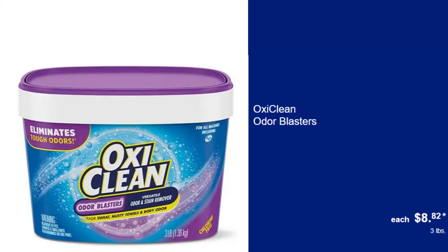OxiClean Odor Blasters, $8.82. Tackle tough odors and stains in your laundry with the power of OxiClean Odor Blasters.